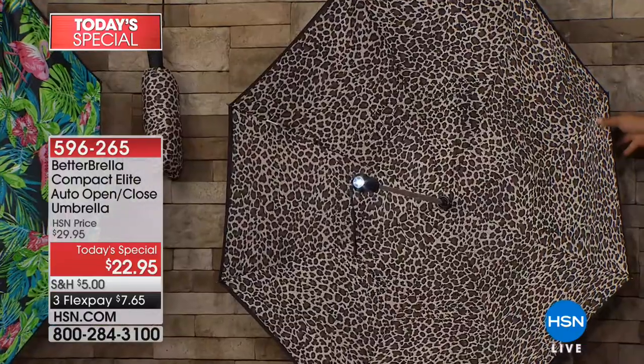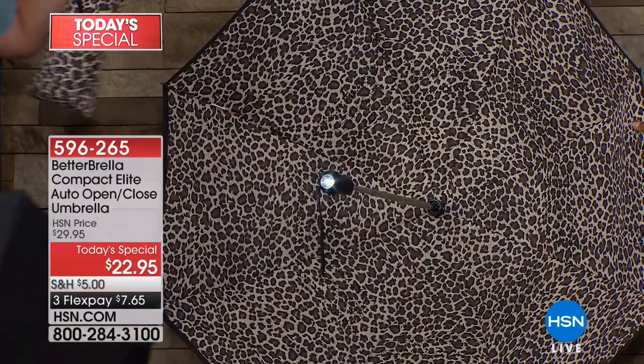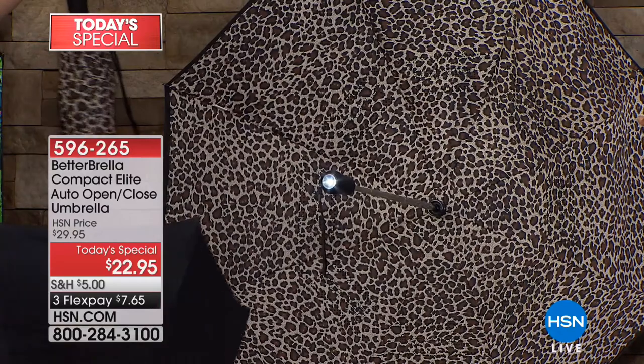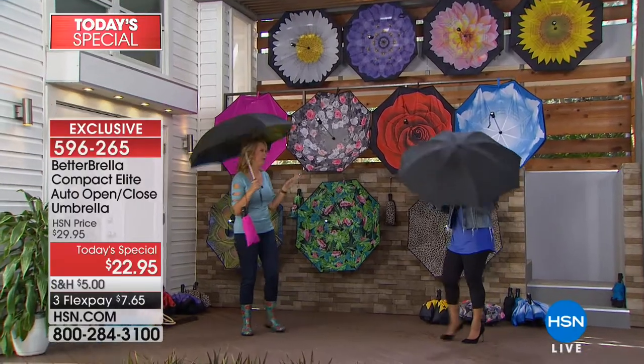Take a look at the beautiful leopard print — perfect for our animal print lovers, and it also comes with a color-matching case. We also have solid colors: solid black and solid blue. If you're looking for something for dad for Father's Day, the solids are perfect.